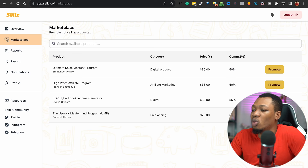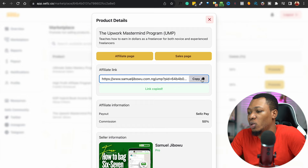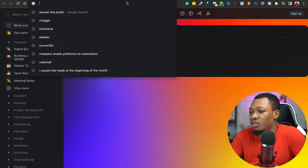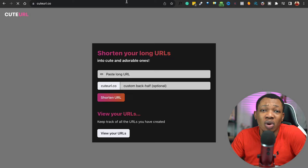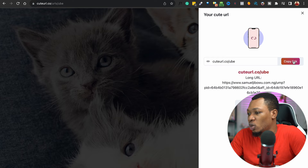Once you've figured out how much you're going to be making, what you want to simply do is click on Promote, and on clicking Promote right here you actually get your affiliate link for this particular product. You want to copy up your affiliate link, and then go over to this website called cuteurl.co where you shorten your URL. Paste your URL in here, give it a name, shorten it, and copy the shortened link.